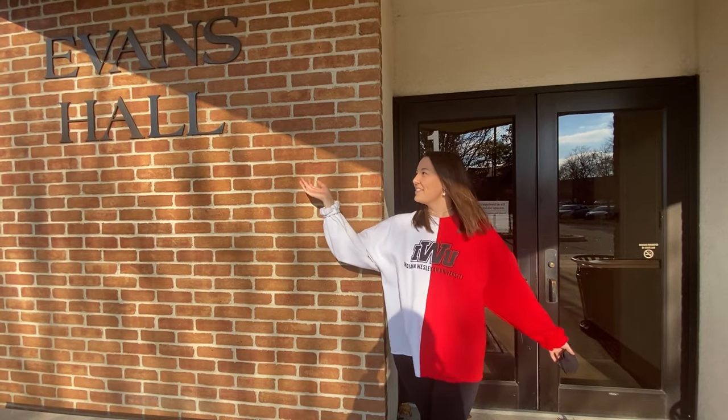Hi guys, my name is Kate Garber. I'm a freshman here at iWoo and today I'm going to give you guys a quick tour of Evans Hall.